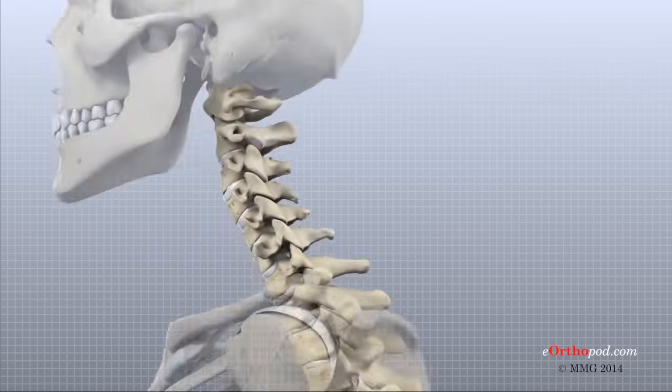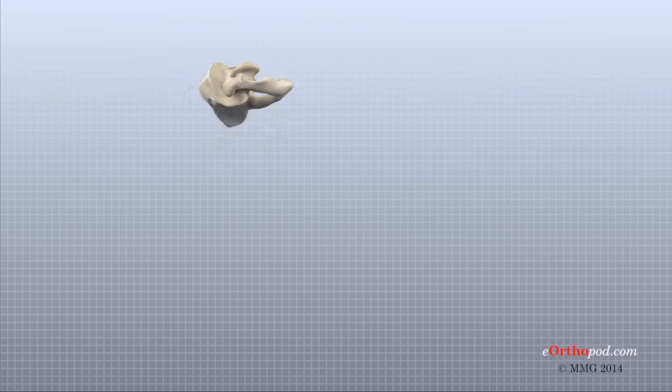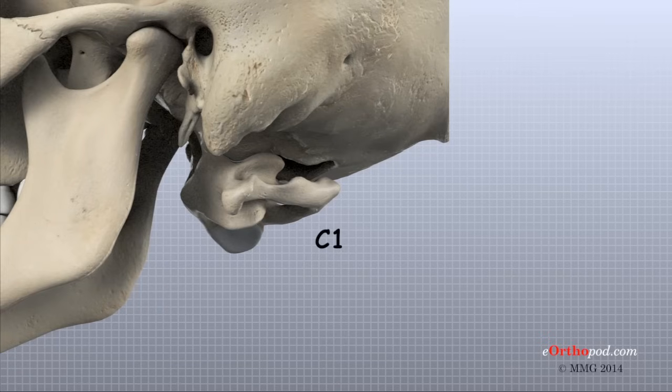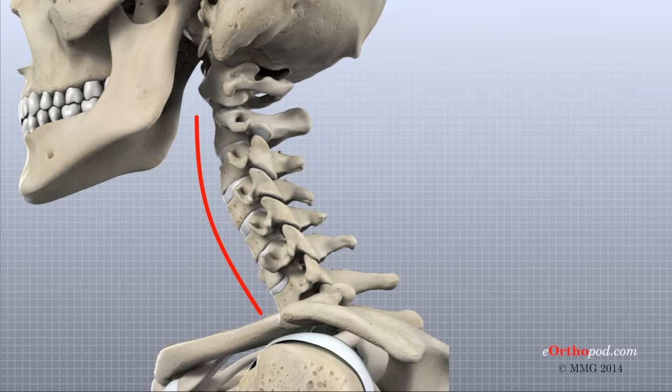Seven vertebra make up the cervical spine, often referred to as C1 to C7. The top vertebra, C1, connects to the bottom of the skull. The cervical spine curves slightly inward and ends where C7 joins the top of the thoracic spine.